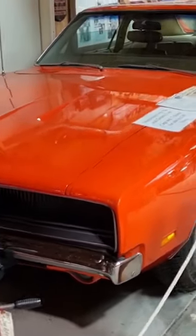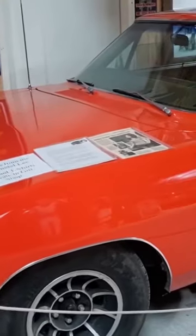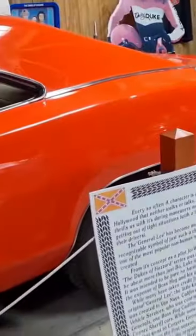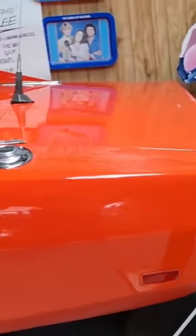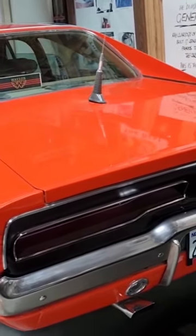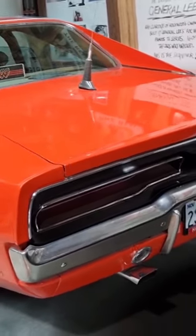Here we are at the Pioneer Automotive Museum in Murdoch, and this is one of the original General Lees. Built originally by the original creator for Warner Brothers, and still owned by Warner Brothers actually. You can still see it's still wearing its 97 California plate from when they went and did the Dukes of Hazzard reunion film.